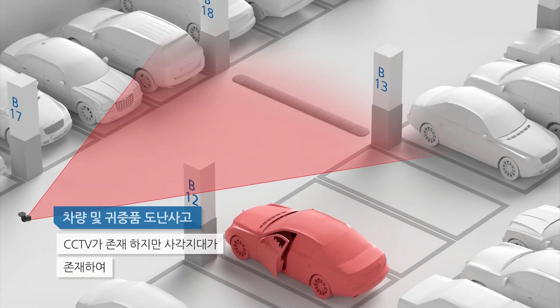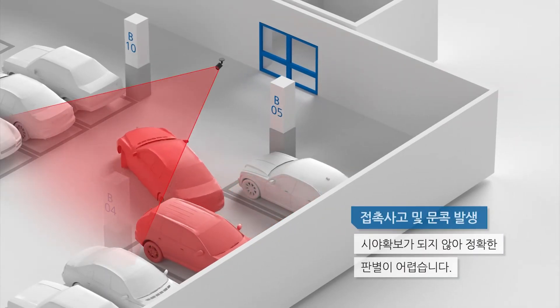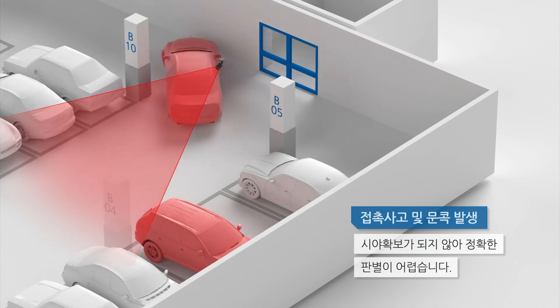In the case of vehicle and valuables theft, contact accidents, and door dinging, even if there is a security camera, it is difficult to accurately identify the incident because of the narrow viewing angle of the security camera and obstructed view.